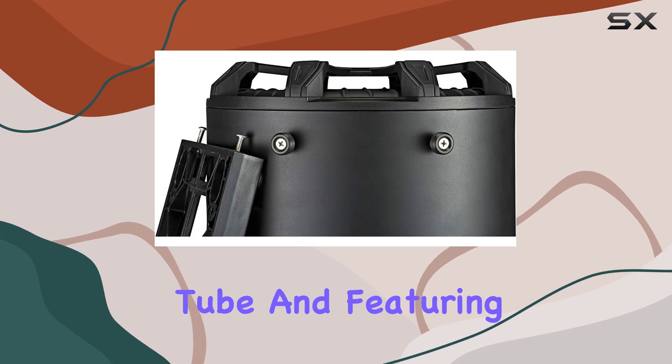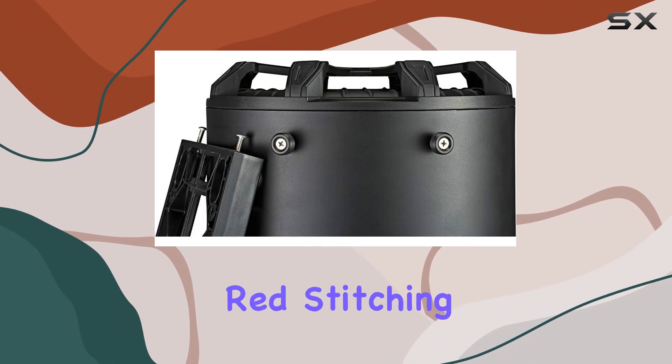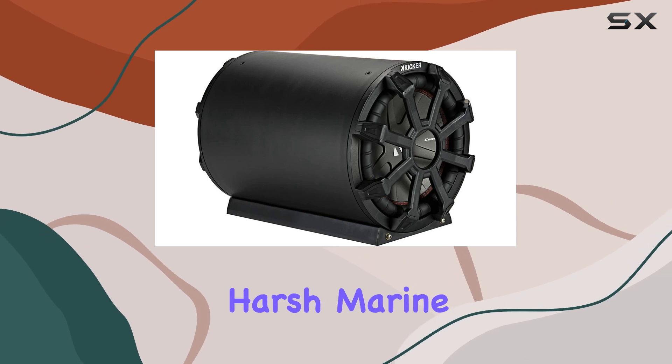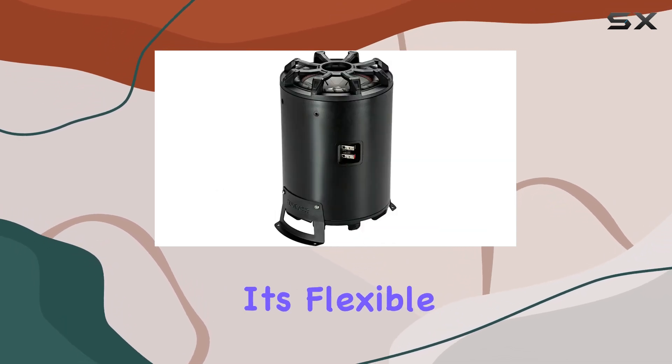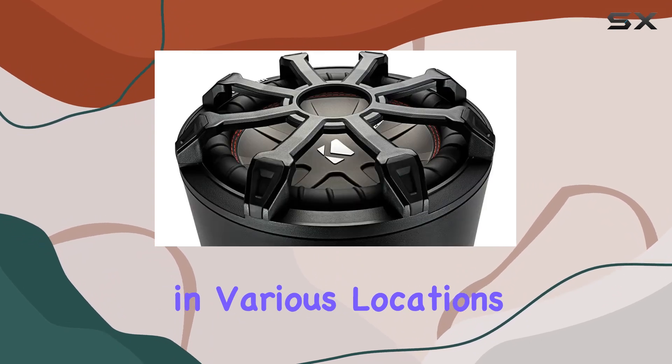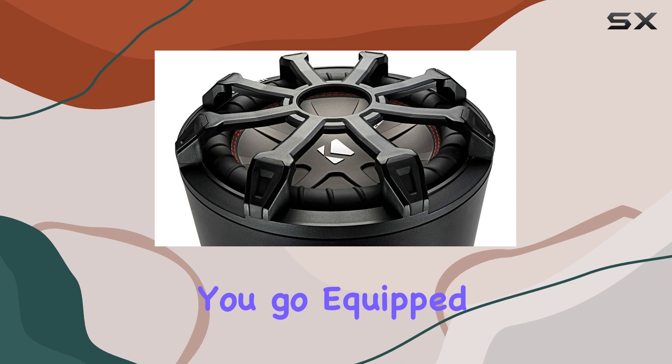Constructed with thick ABS tube and featuring signature double red stitching, this subwoofer not only looks sleek but is also built to withstand the harsh marine environment. Its flexible horizontal or vertical mounting system allows for easy installation in various locations on your boat, ensuring optimal sound wherever you go.